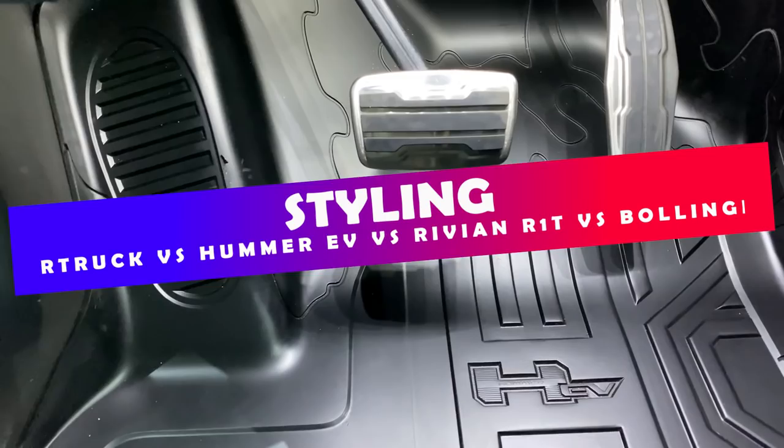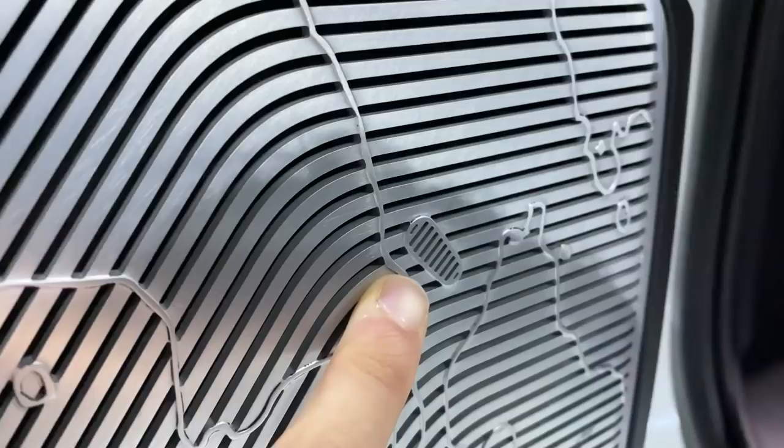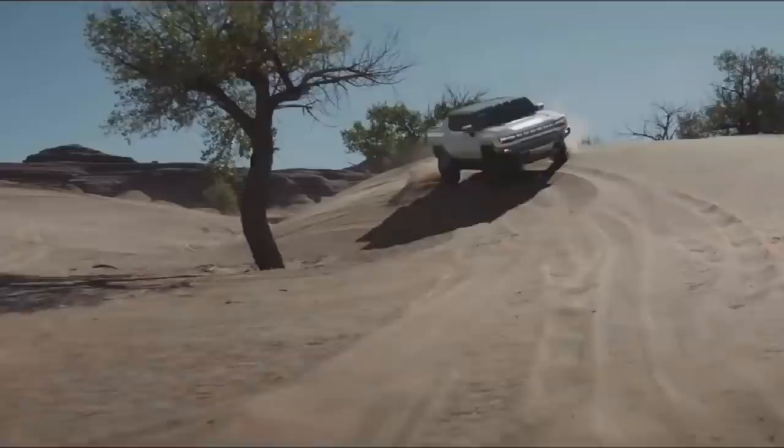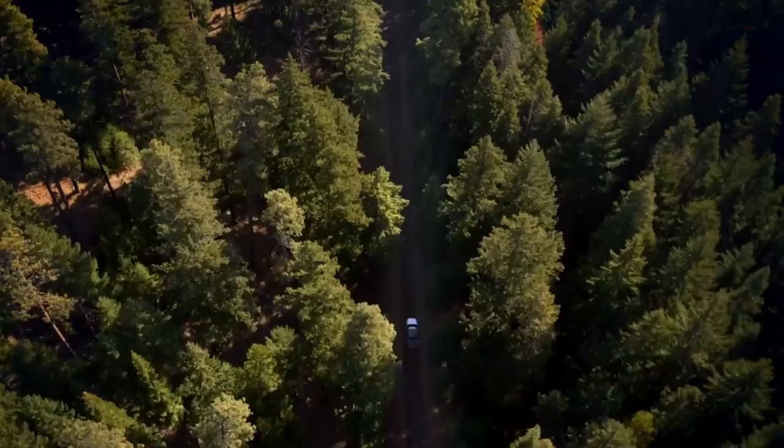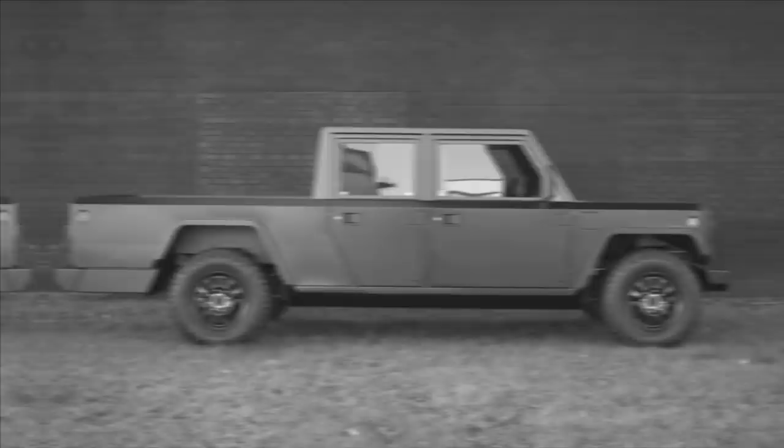Styling. The most dynamic looking of the four are the Hummer, Cybertruck, and B2. The Hummer, however, harkens back to the original H1, and Hummer fans should like what they see here. Those who don't may well prefer the R1T due to its far more conventional truck design. It's certainly less in-your-face and won't necessarily stand out from the rest of the pack — it offends no one.